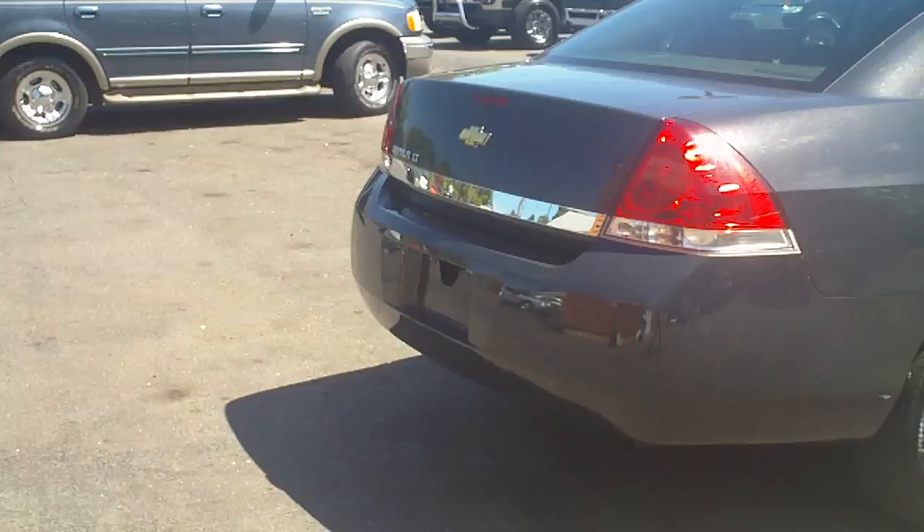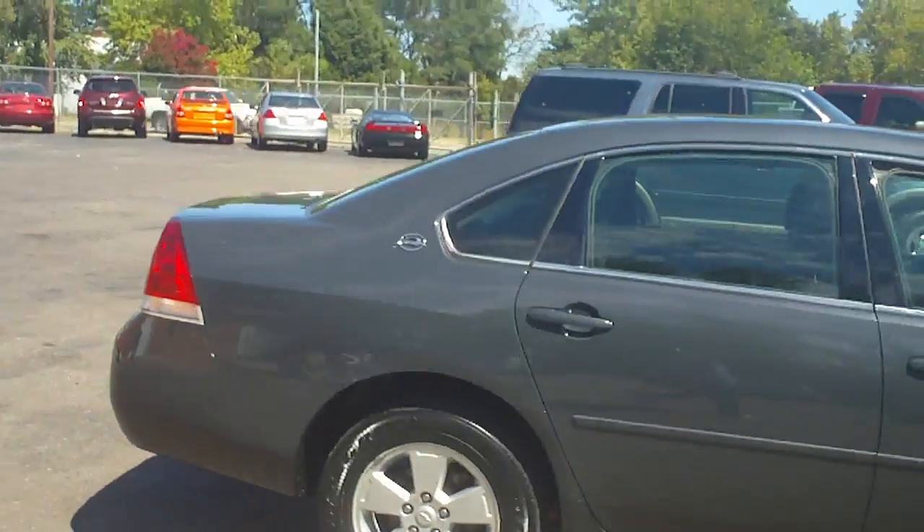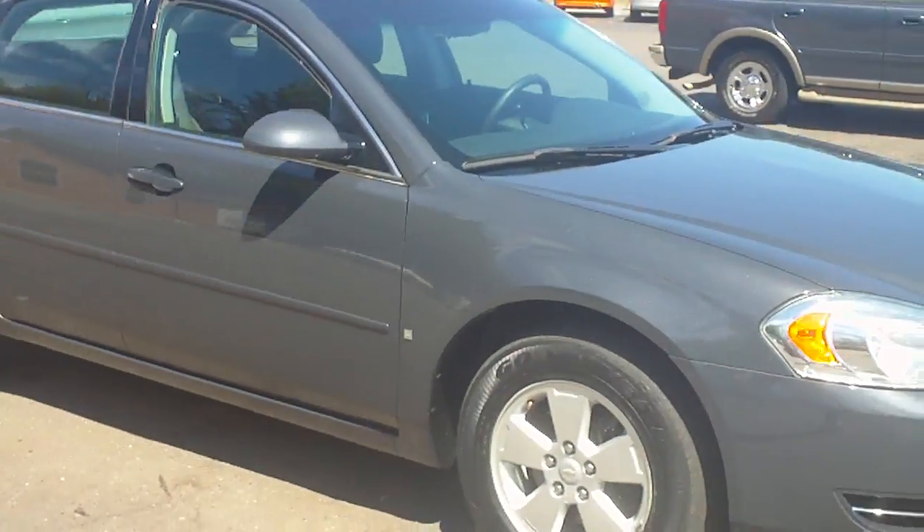You're looking at a 2008 Chevrolet Impala LT. It's got the alloys — the wheels are shining, the paint's in good condition. Real nice car at an excellent price.